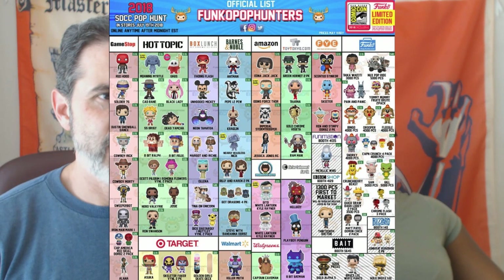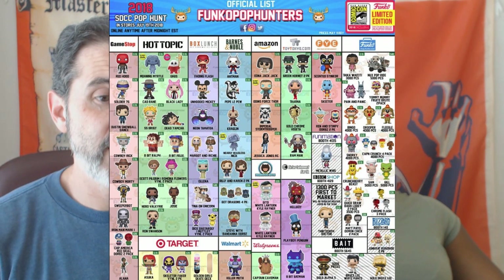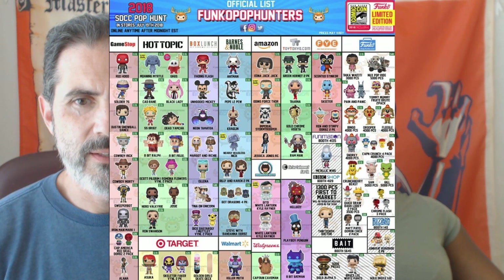Walmart is getting Killer Moth from Teen Titans — and they can have it. Walmart only deserves one, they're so difficult. Walgreens is getting Captain Caveman — I'm surprised, I'd like to get that one. You might have luck with that because Walgreens usually does pretty good, as long as they don't act like they don't know what you're talking about — they can get kind of absent-minded.